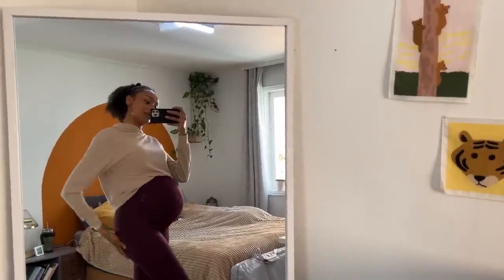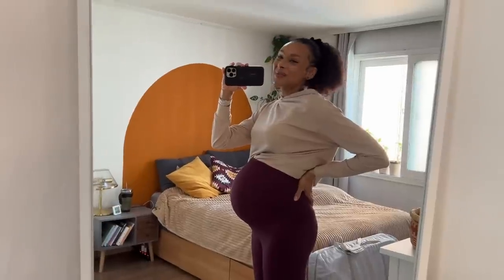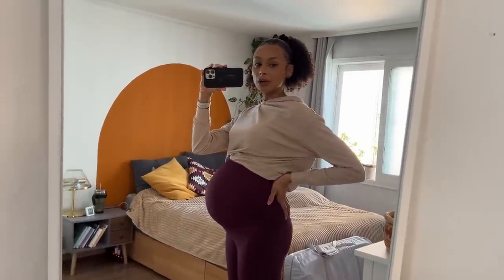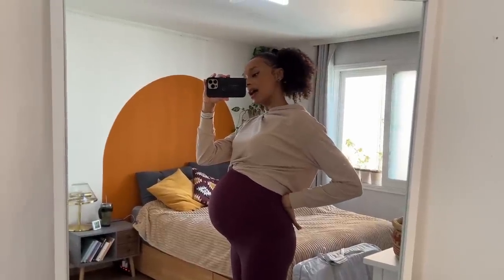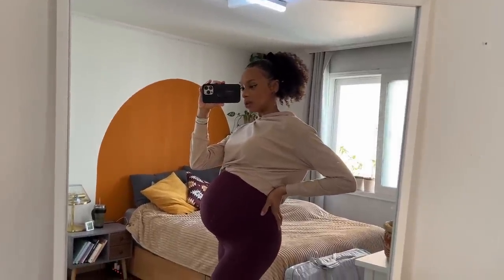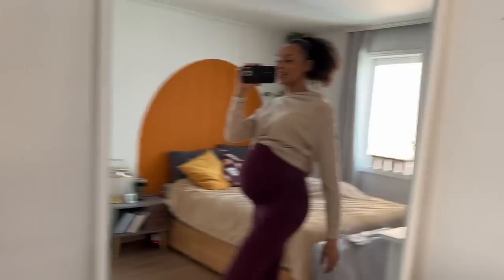I'm going to show you very quickly what I'm wearing. I really like wearing these leggings these days because it's almost the only thing, except from dresses, that fits me. These leggings are very comfortable. They are from Avocado, a brand that sells in Korea and America. I did a lot of shoots with the Korean branch and when they found out I was pregnant, they kindly gifted me these leggings. I love them so much — they are super comfortable.